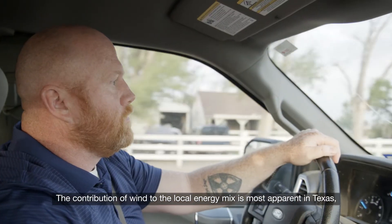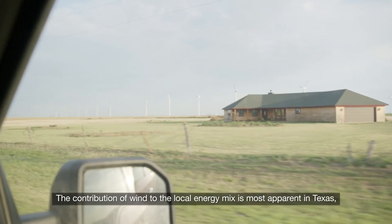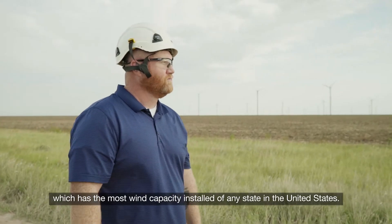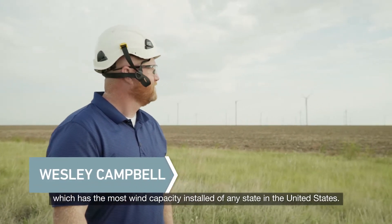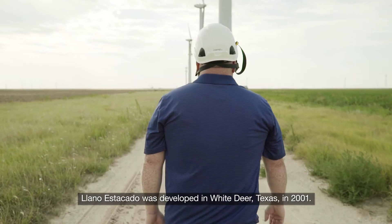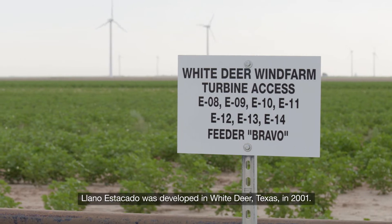The contribution of wind to the local energy mix is most apparent in Texas, which has the most wind capacity installed of any state in the United States. The Llano Estacado was developed in White Deer, Texas in 2001.